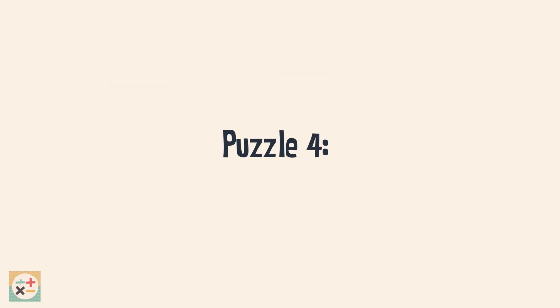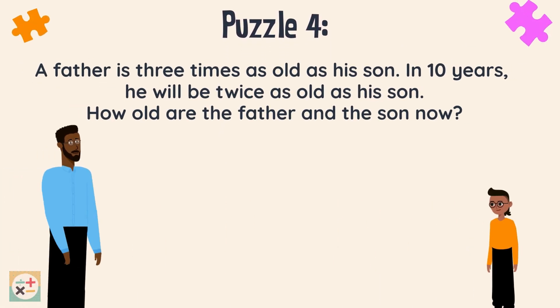Here is the last puzzle. A father is 3 times as old as his son. In 10 years, he will be twice as old as his son. How old are the father and the son now?